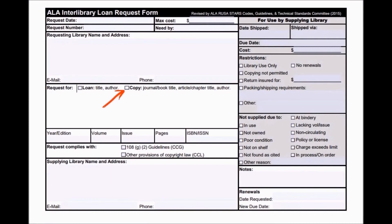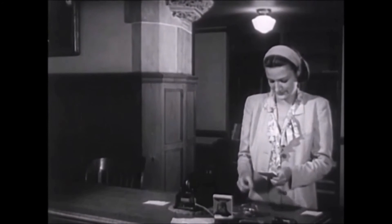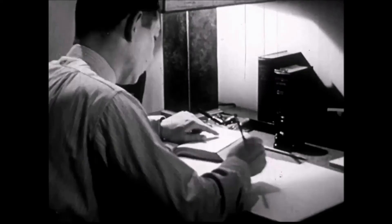An interlibrary loan order is not mailed directly to you. Your local library will contact you when it's available for pickup to take home, unless it's restricted for use at the library. Holding that rare copy of a family history book in your hands is enough to make a genealogist do a happy dance.